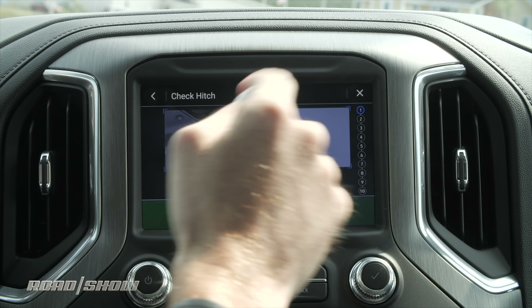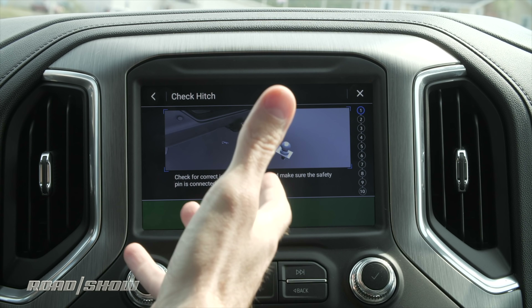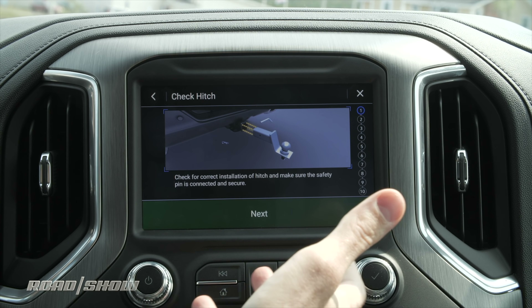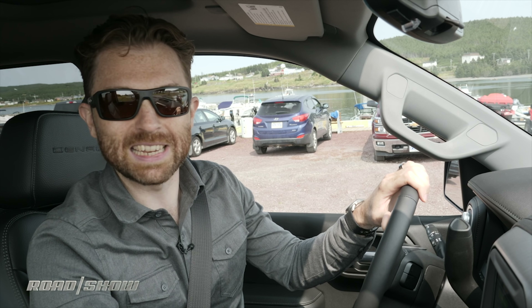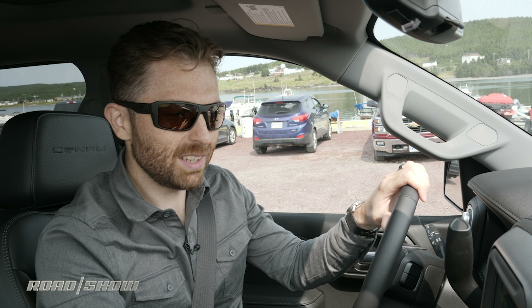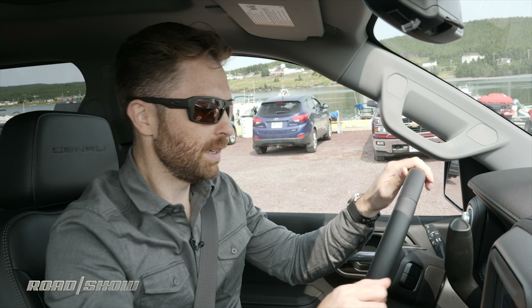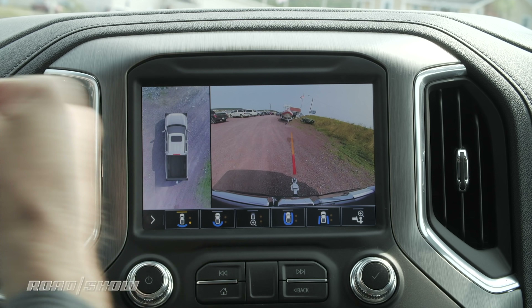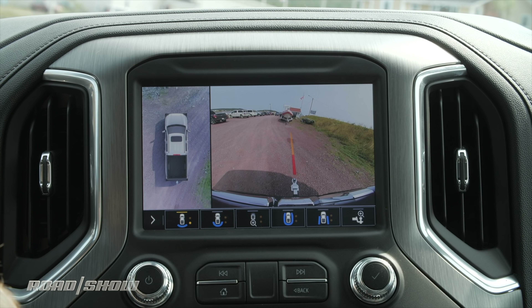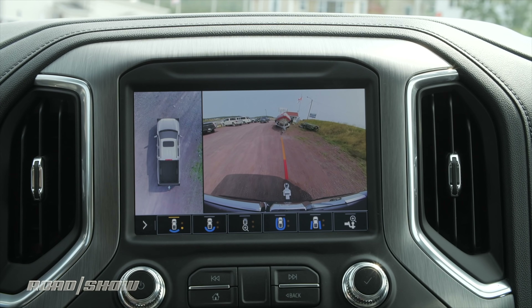I went ahead and defined one earlier called 'boat' because that's what we're going to be hauling. Once you start the process you have a checklist that is specially calibrated based on the type of information you provided, so as I go through it'll tell me to check the hitch — if I were using a gooseneck it would give me different information. It's rudimentary stuff making sure you have your chain connected, but if you do this a lot it's sometimes pretty easy to forget, and it's nice to have it all referenced right in place.